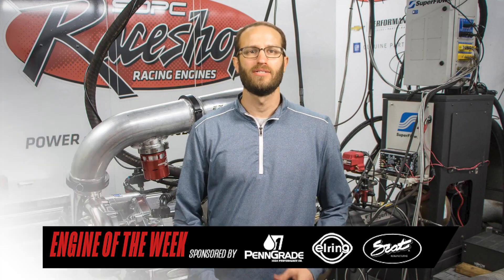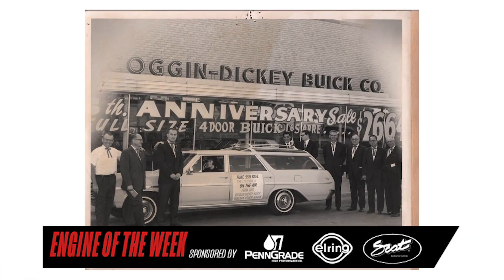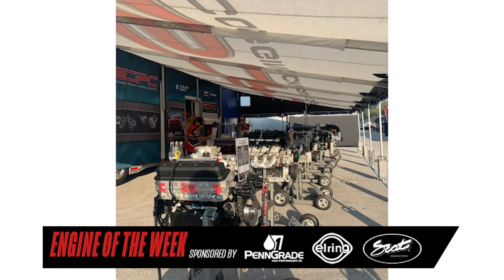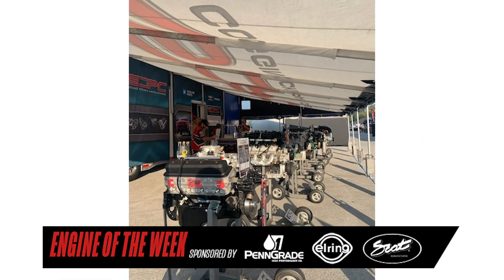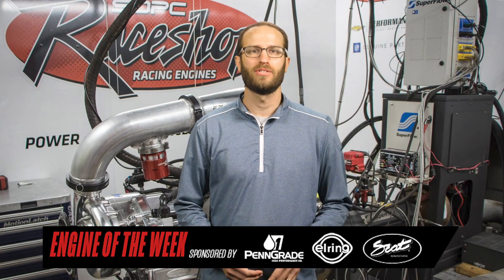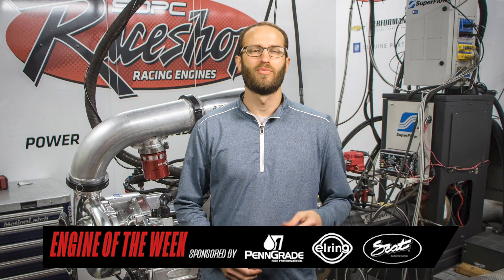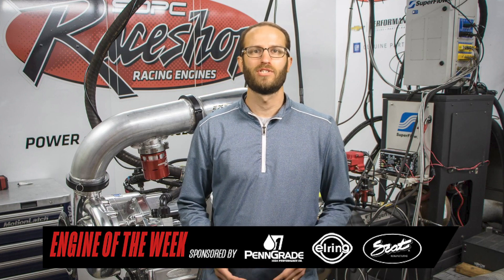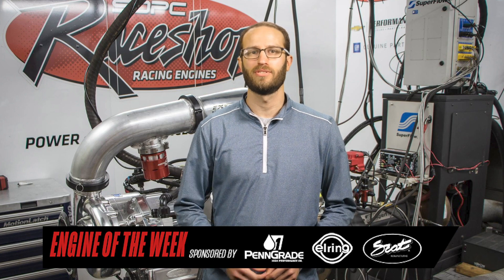Founded in 1929, Skogandickie Parts Center, or SDPC, is a fourth-generation, family-owned and operated wholesaler of GM parts and engines located in Lubbock, Texas. With more than two million square feet of warehouse space and more than 300,000 part numbers, GM enthusiasts won't have trouble finding what they need for their engine builds.